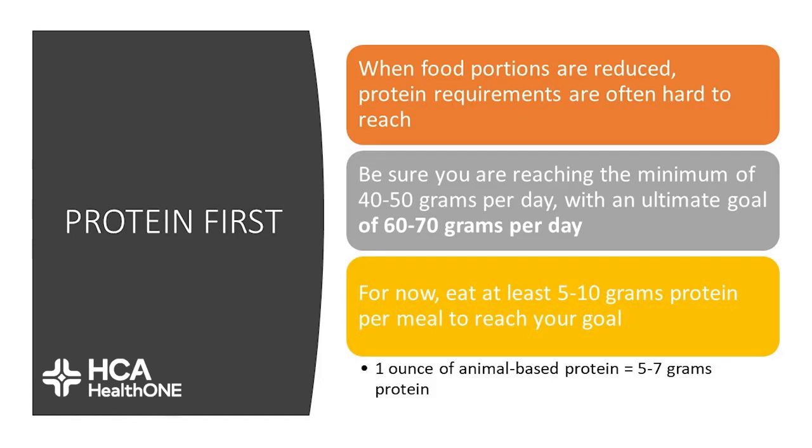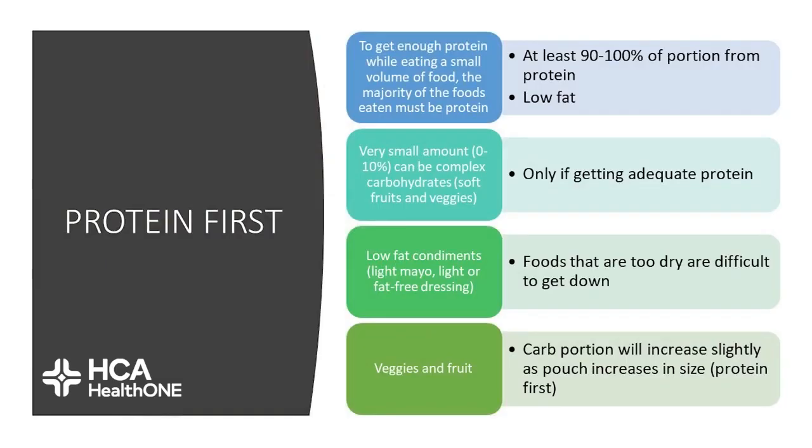Whenever you're eating, you should be focusing on protein first. Be sure that you're reaching the minimum amount of protein per day with a goal of 60-70 grams per day. You should be eating between 5-10 grams of protein per meal and trying to eat 5-6 mini meals per day. One ounce of animal meat is typically between 5-7 grams of protein — visually, that looks like the size of a sausage link. Protein should be your priority. At least 90-100% of your portion should come from protein that's low in fat. Use supplementation to help meet the rest of your protein needs and keep a food journal.